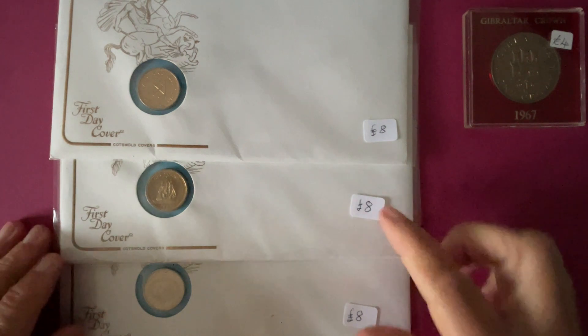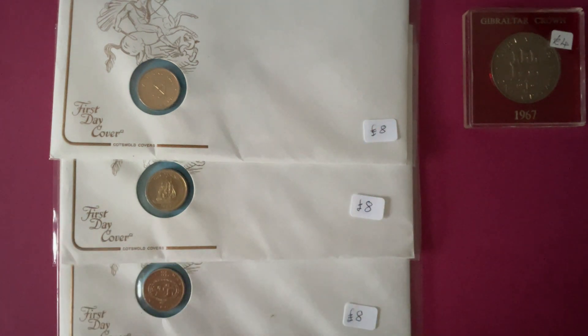They were marked up at £8 and were in a plastic box for half price. Then I brought the three together and because I bought some other things from this couple, we managed to get those for £10. I thought that was good.